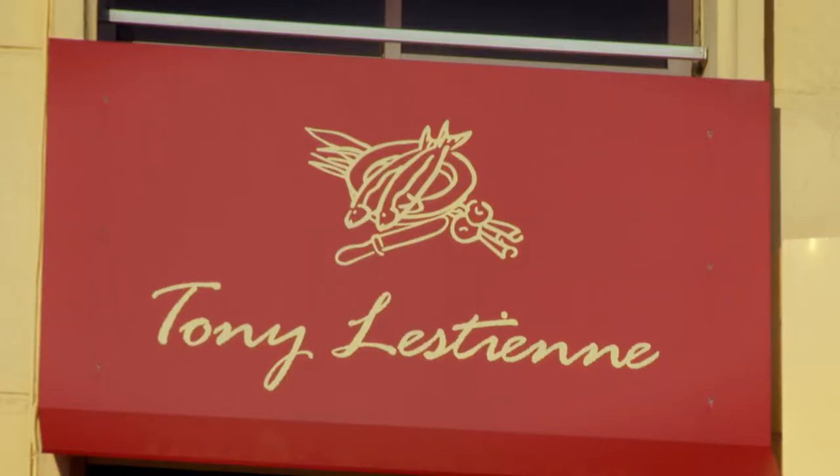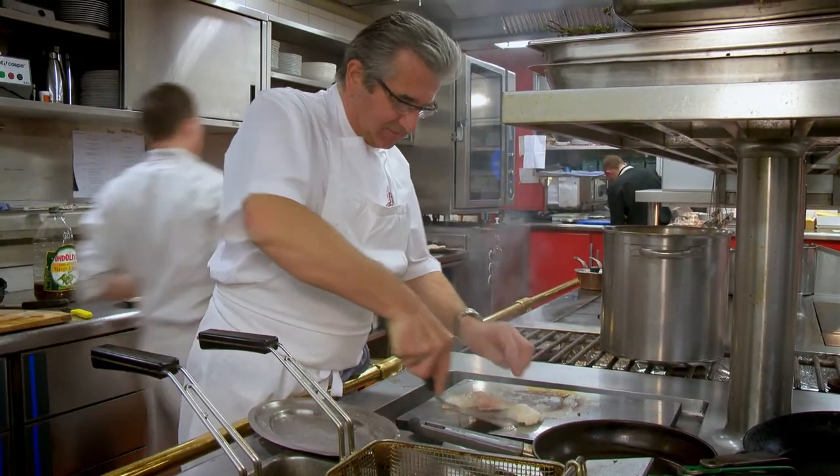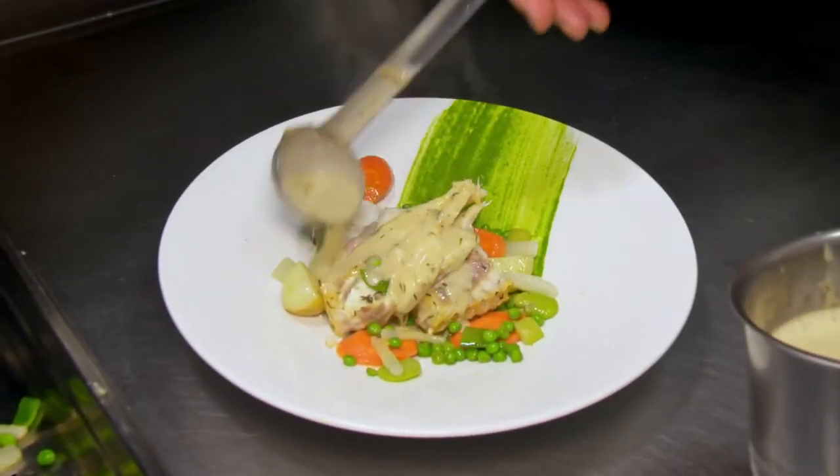Boulogne chef Tony Estienne features the best local fish on his restaurant's menu, like this delicious dish of turbot with spring vegetables.